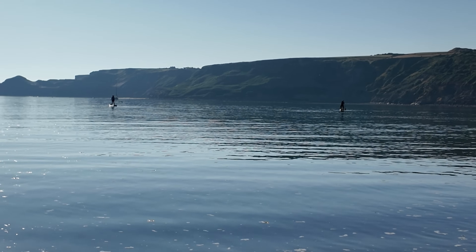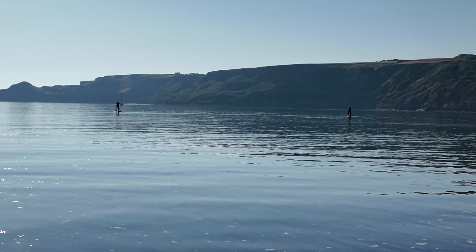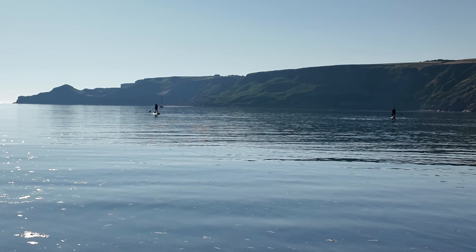Good morning everyone and welcome back to an early morning fossil hunt on the Yorkshire coast. This morning I've come to Runswick Bay. It's going to be a scorcher of a day, so hopefully we're going to find something good. My dad is already down there and I'm meeting my friend Connor - unfortunately he's gone the wrong way and ended up at Robins Bay, so he's driving his way over now. We're going to head down and see if there's anything around to the left side first.